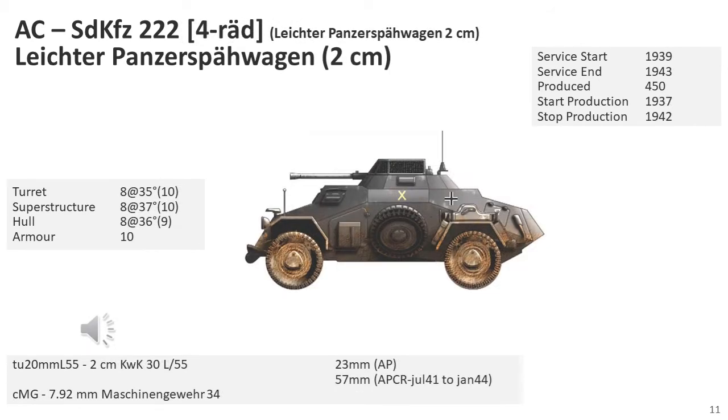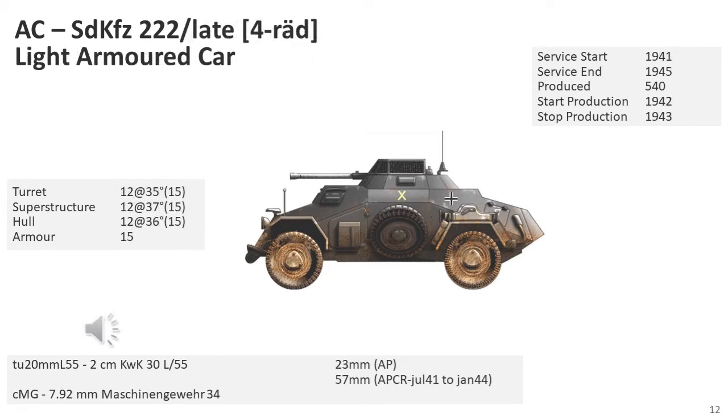The final production version, called the SD KFZ-222 armoured car, was armed with a 2cm autocannon and a machine gun. The crew was increased to three by the addition of a gunner, relieving the commander of that task. In 1938, the MG-13 was replaced by the MG-34. In 1942, the 2cm KWK-30 was replaced by the faster-firing 2cm KWK-38. Production ran from 1937 to late 1943, with at least 990 vehicles being produced. The initial version had the same armour as the SD KFZ-221, but this was upgraded to 12mm for later models, with the up-armoured vehicle remaining in service until the end of the war.